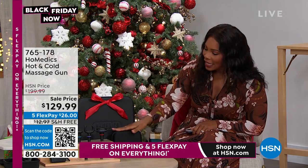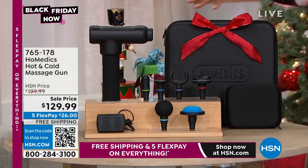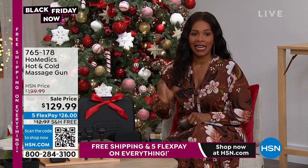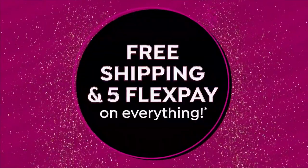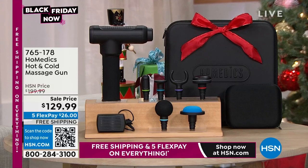You're getting the case to hold all your attachments and a case to hold it all together or travel with it. The price on this should be $199.99 — it is not. It is on sale at $70 off — it's $129.99. The shipping is free, everything ships free today. You can even spread the payment out to $26 to get this home. Please don't miss out. Lisa Kirshner, one of our health and wellness experts, is joining us — welcome.